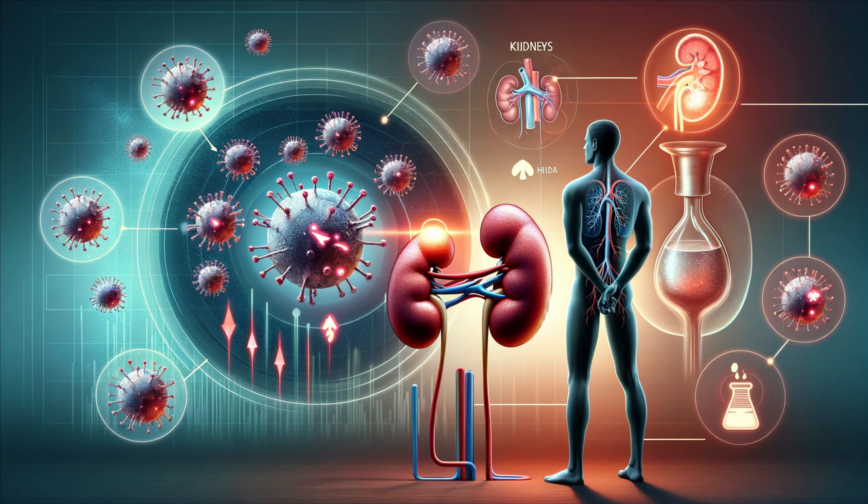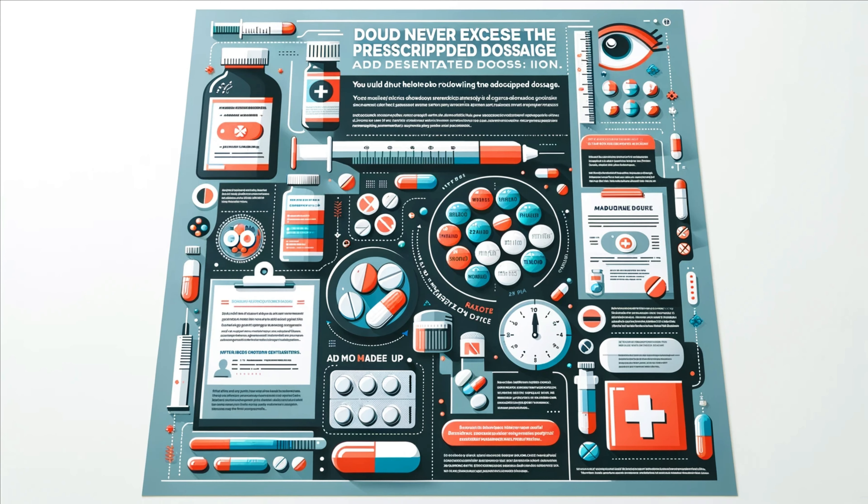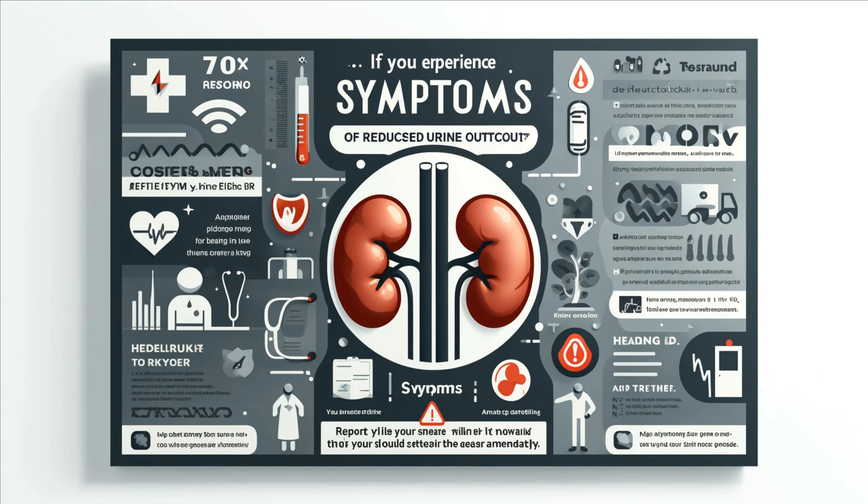So how can you protect your kidneys while taking these medications? Here are some essential tips. First, regular monitoring — if you're taking any of these medications long-term, regular kidney function tests are crucial. Second, stay hydrated, as adequate fluid intake helps flush out toxins and medications through the kidneys. Third, follow dosage instructions and never exceed the prescribed dosage. Finally, report symptoms — if you experience reduced urine output, swelling, or fatigue, report them to your healthcare provider immediately. Your kidneys are vital to your overall health, so take care of them.